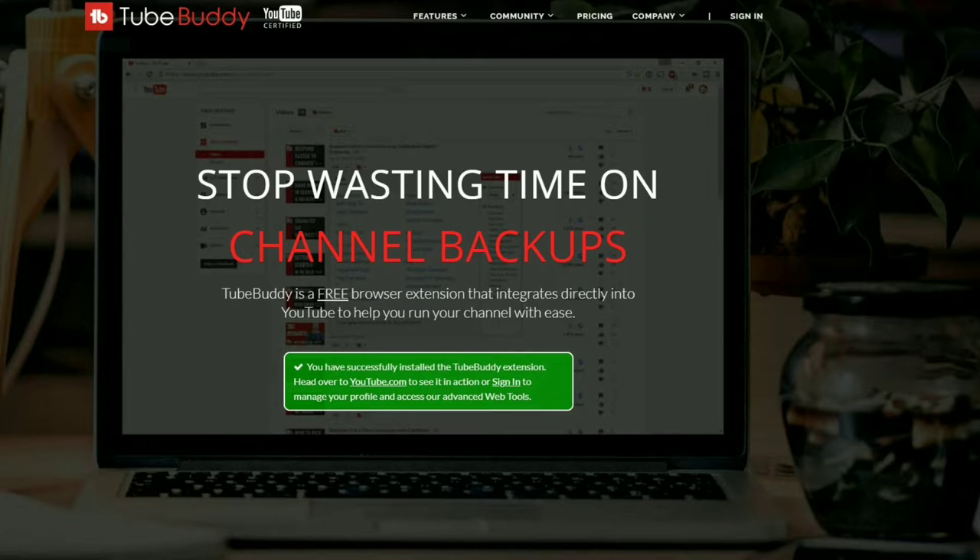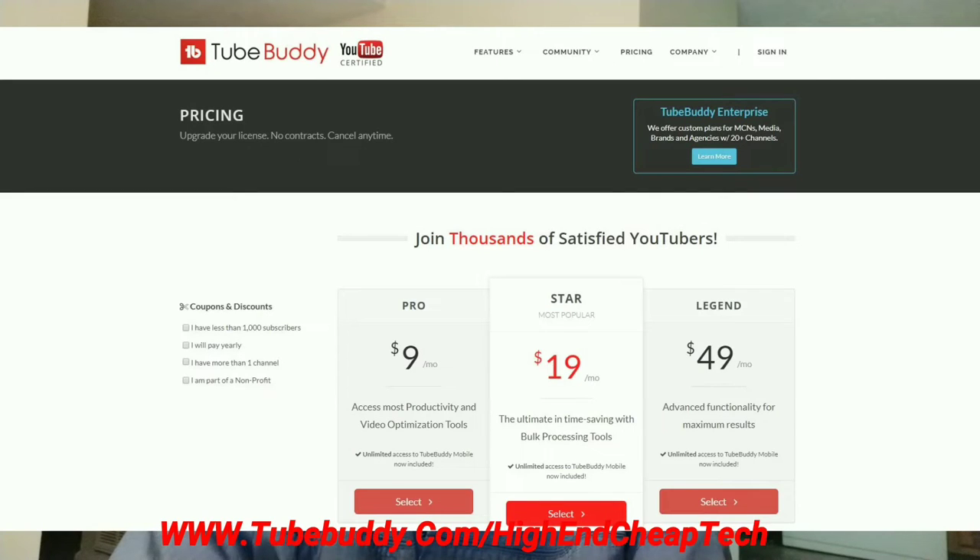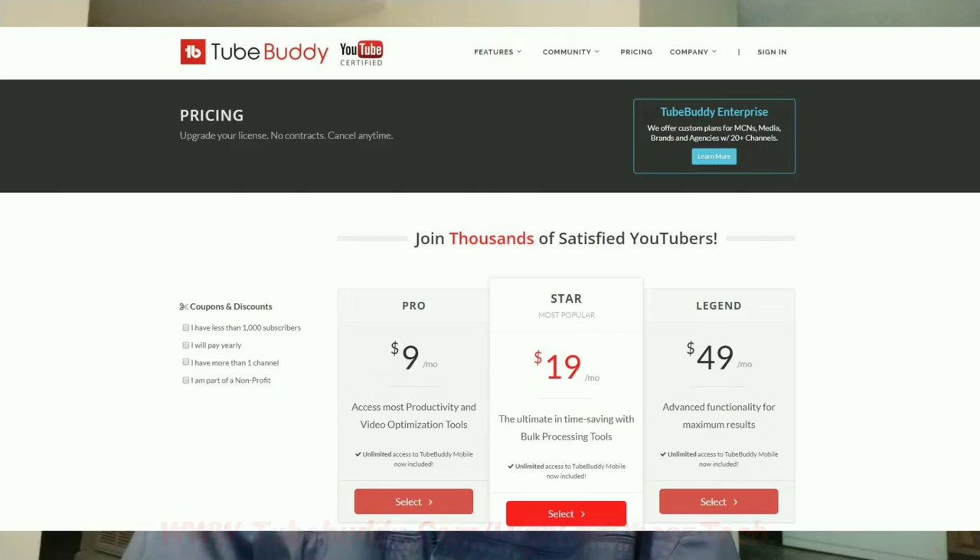Hi folks, Tim here just cutting in. Quick message about TubeBuddy.com. As you will see coming up on the screen right now, TubeBuddy is the premier tool for helping you edit and maintain your presence as a creator on YouTube. It integrates flawlessly — the free version goes right into your browser and you use it as you're doing your editing and uploading. It's an excellent tool. The price is coming up on the screen. If you get the free version, a lot of times they'll make you an offer. They made me an offer and I'm only paying $4.50 a month. Check it out at the link on the screen and below: www.tubebuddy.com/high-end-cheat-tech. And now let's get back to that video.